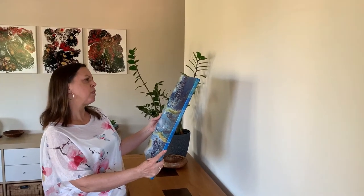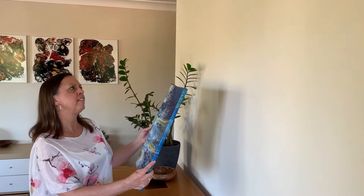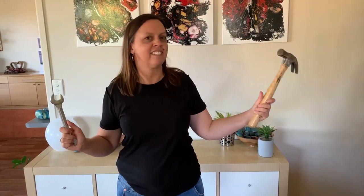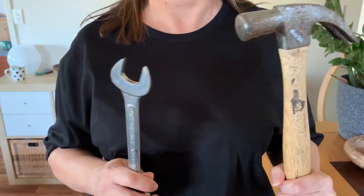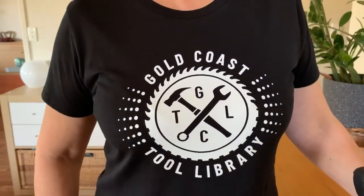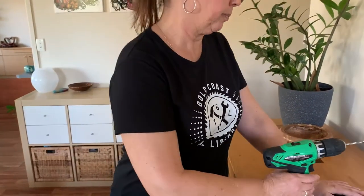I don't want to buy a drill. I just need a hole in the wall. I want a place where I can borrow the tools and gear that I need, when I need them, and bring them all together in a central location. And from this idea the Gold Coast Tool Library was formed.